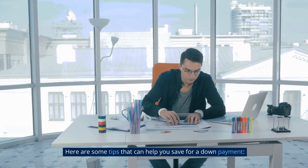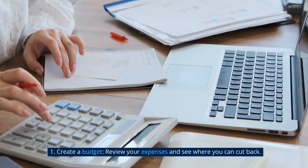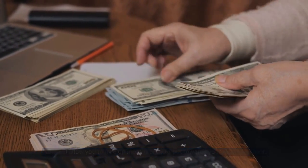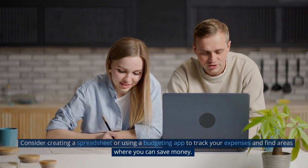Here are some tips that can help you save for a down payment. Tip 1: Create a budget. Review your expenses and see where you can cut back. This will allow you to free up more money to put towards your down payment. Consider creating a spreadsheet or using a budgeting app to track your expenses and find areas where you can save money.